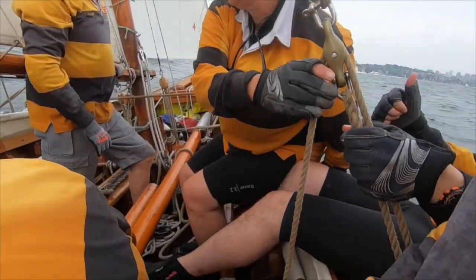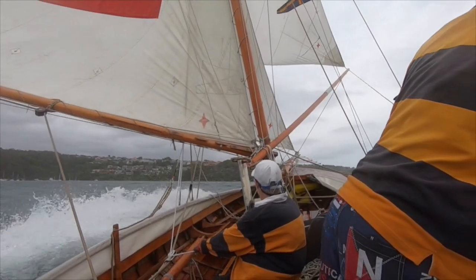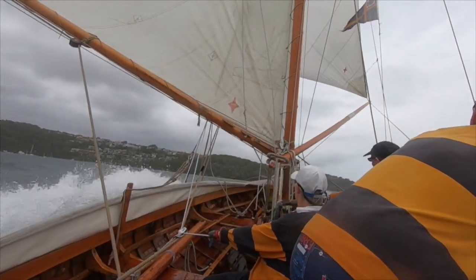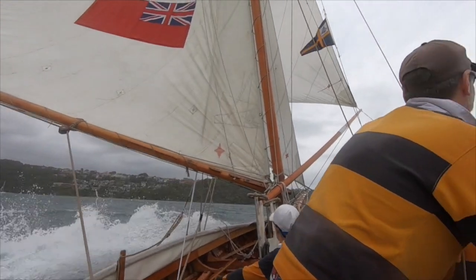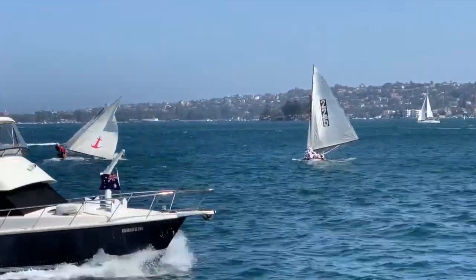Starboard! We regularly prove that 18s in 1919 could plane.